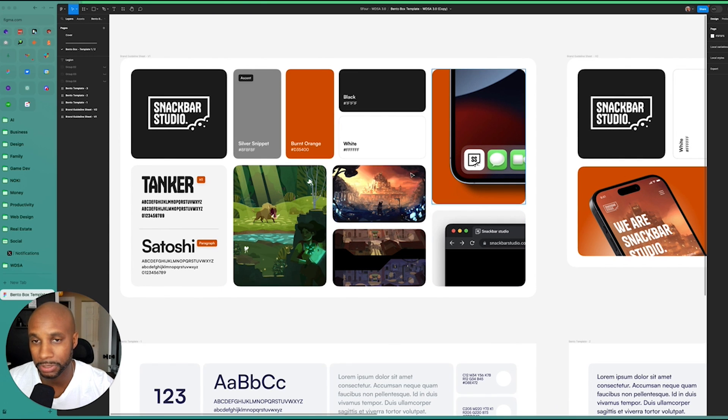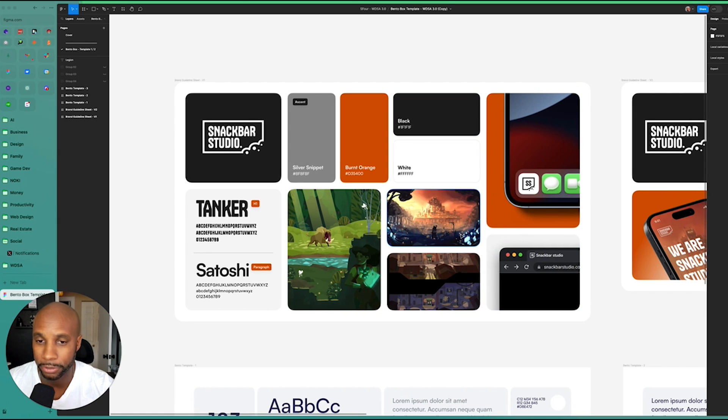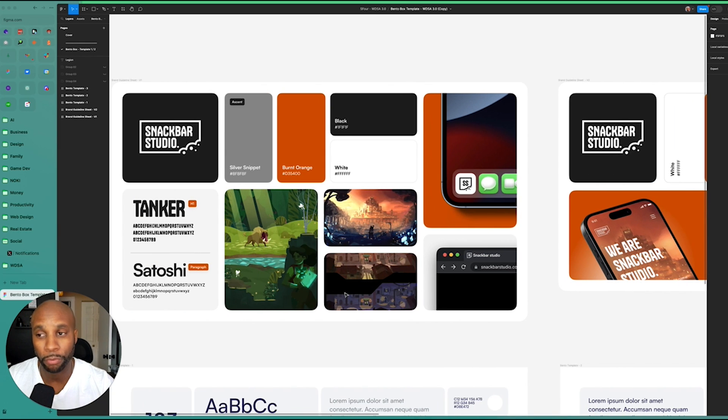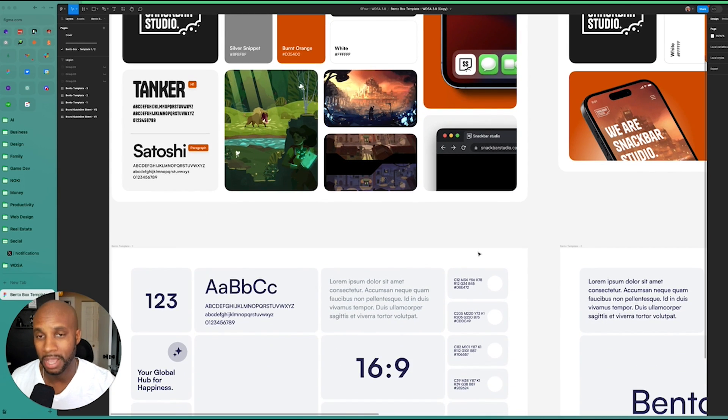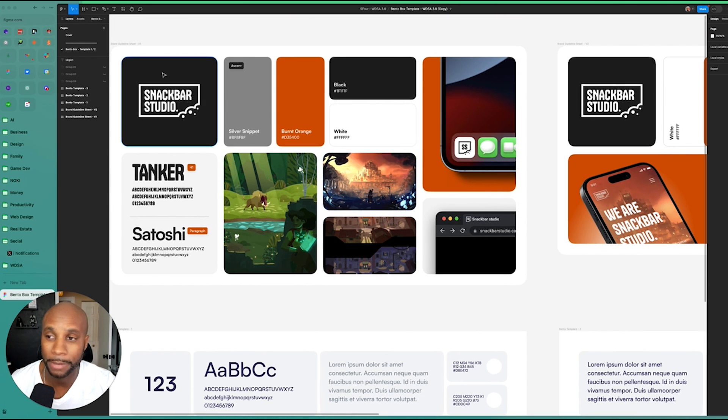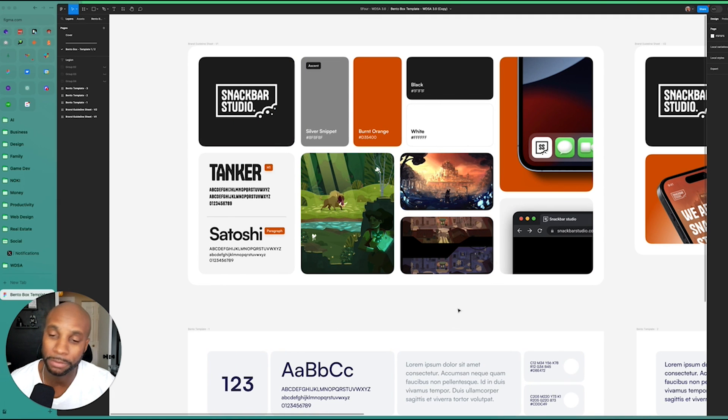We've put together this Figma template for you to be able to use. Here's a second example we had as well, just to show what that mobile would look like with the menu and a visual representation of the brand as a whole. This is a great way to conceptualize and showcase to clients what you're working on in a really quick and concise view, as opposed to doing a full brand guideline. We usually present logos in this way, presenting two to three options with different color palettes to help clients decide which avenue they want to choose.